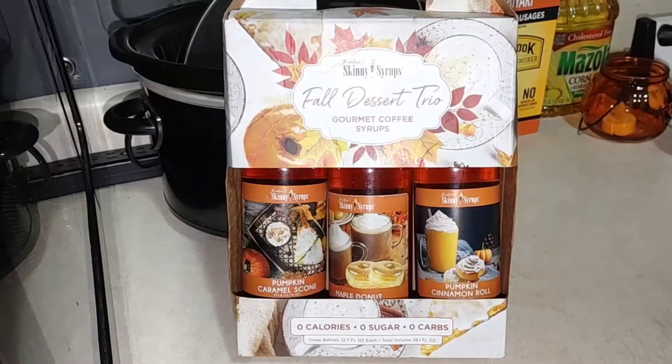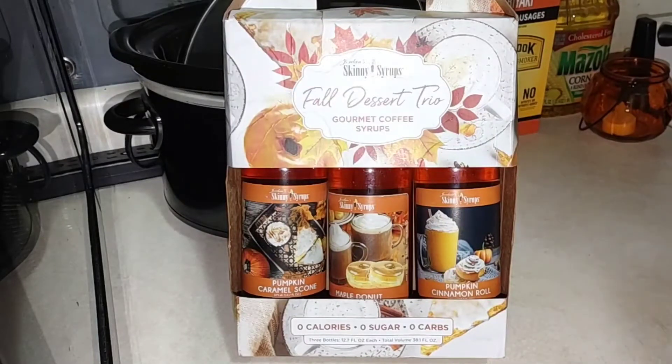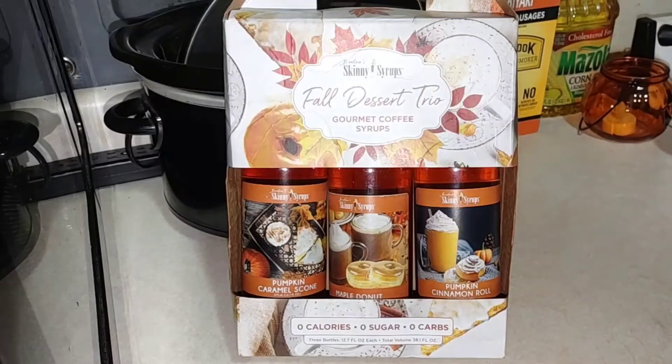Hello, thank you so much for coming back to join me for today's video. On Friday I just did the Dollar Tree coffee syrup, but today I have the Jordan skinny syrups with the fall dessert trio. I upload three times a week — Monday, Wednesday, Friday — so make sure you subscribe and hit that notification bell. That Dollar Tree syrup I just ended up tossing; it was so bad, didn't taste good, no flavor.